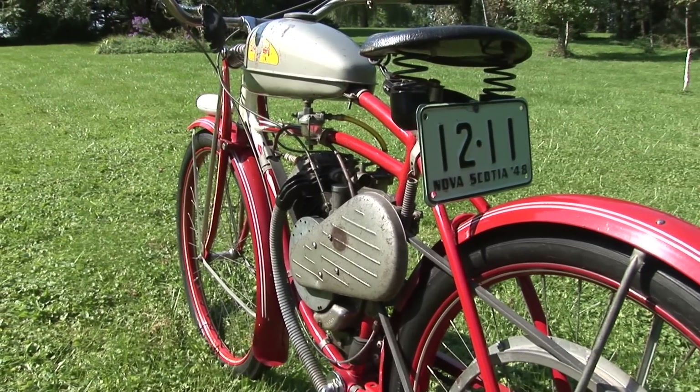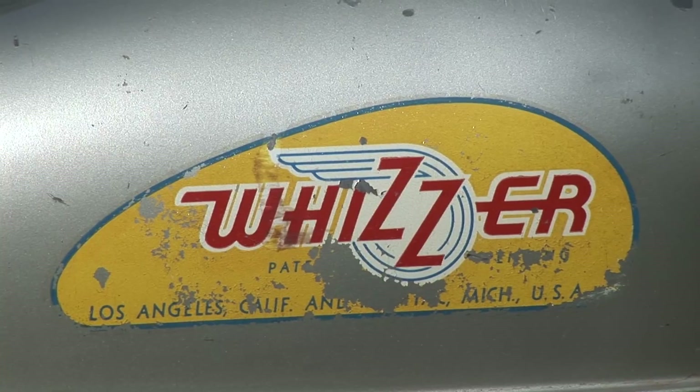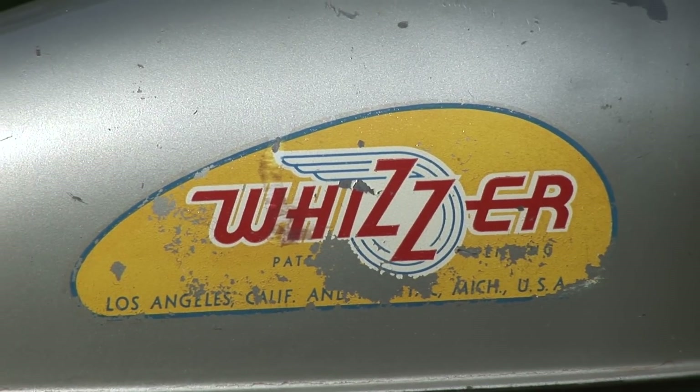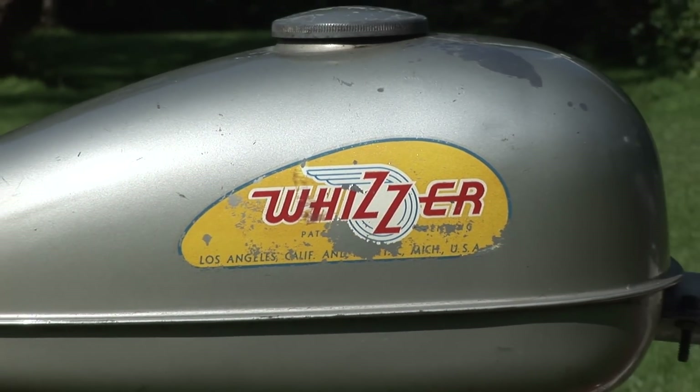The first model was the Whizzer Model D, featuring a one and three-eighths horsepower engine. The kit sold for fifty-four dollars and ninety-five cents. They generally had a life expectancy of one thousand miles, then they would self-destruct.